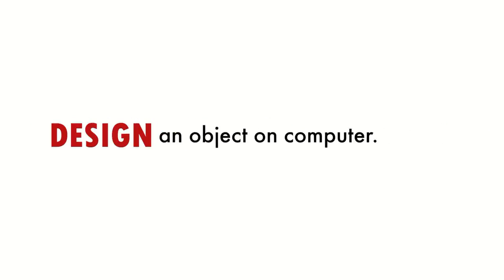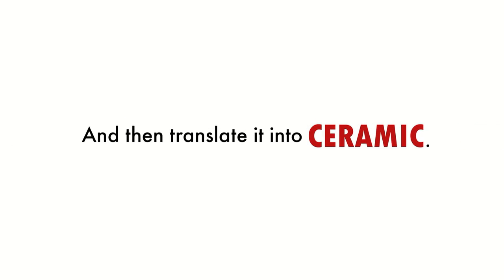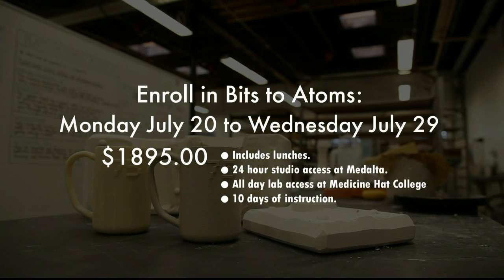Design an object on the computer, 3D print it in plastic, and then translate that into a ceramic material. That's what Bits to Atoms is all about.